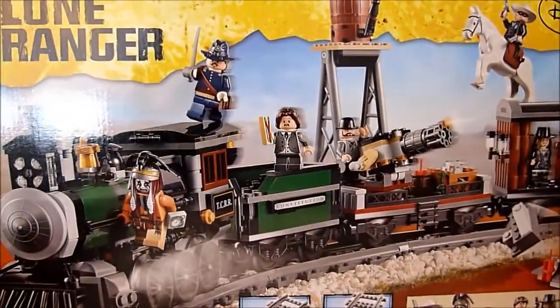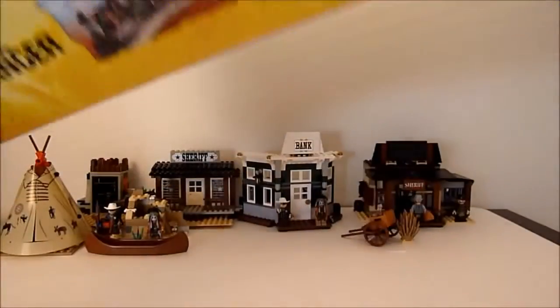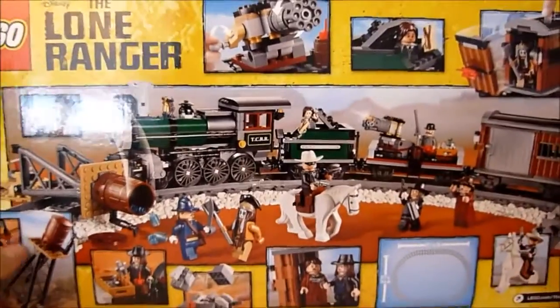Captain Fuller goes nicely with the Cavalry Builder set, I'd imagine. Let's take a quick look at the back of this monstrous box.